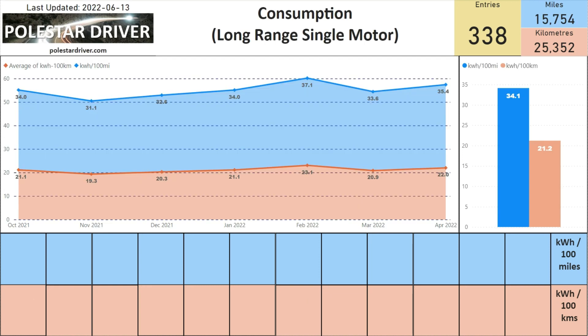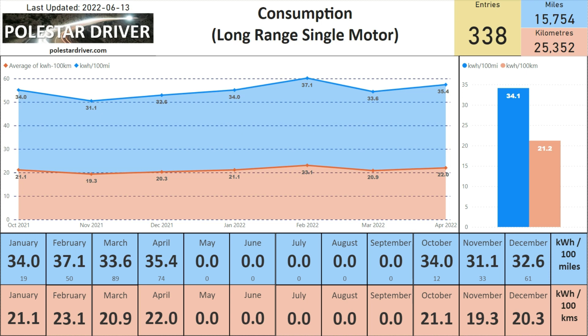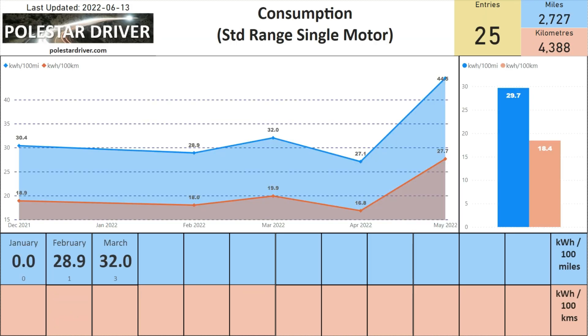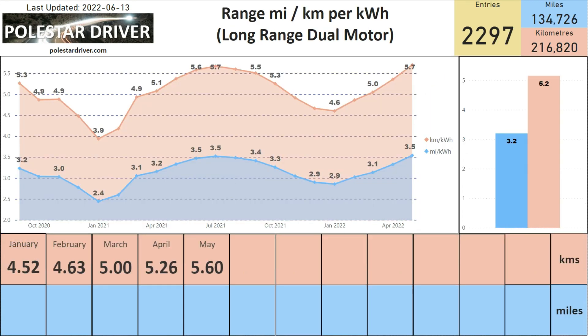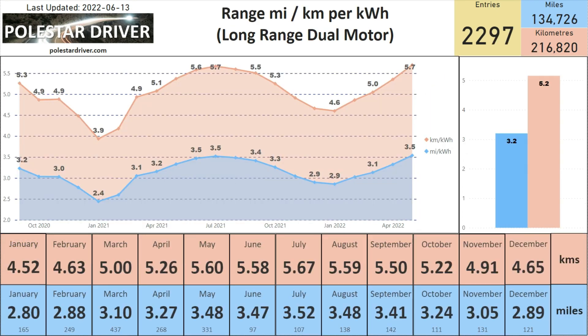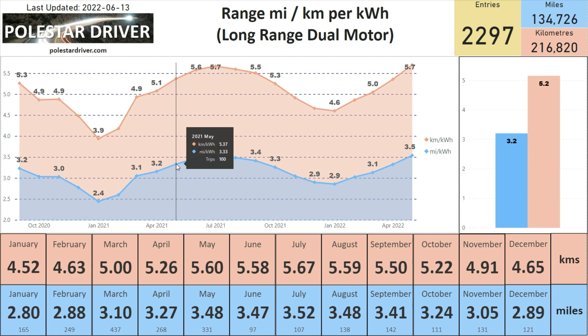Looking at the long range single motor, unfortunately there were no submissions in May 2022, so no update there. For the standard range single motor, we only have two trips and the consumption seems a bit high — I suspect there was either an issue with submitting that trip or it was a long uphill journey. Looking at the same numbers in miles per kilowatt hour, in May 2022 we are at 3.5 miles per kilowatt hour compared to 3.33 miles per kilowatt hour in May 2021.